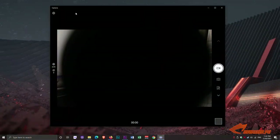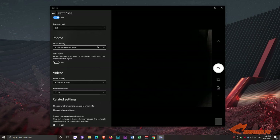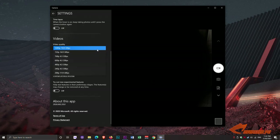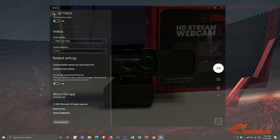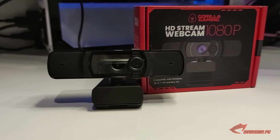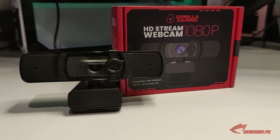Installation of the device is easy — it's basically plug and play. It gets picked up by the system without any issues at all, and even OBS just picks it up easily. Now we're going to do some video tests with this webcam in different scenarios, both during the day and at night, with and without the selfie LED light.